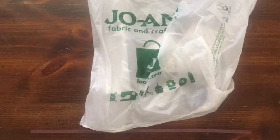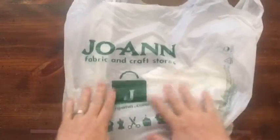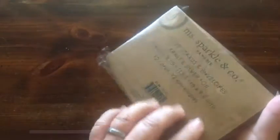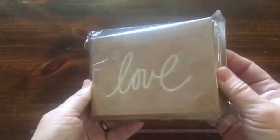Hi everybody and happy Thrill of the Haul Thursday! I'm here today with my haul from Joann's. I picked up these cards — they're already embossed with the word 'love,' they've got envelopes, there are 12 of them, and they were $1.99.